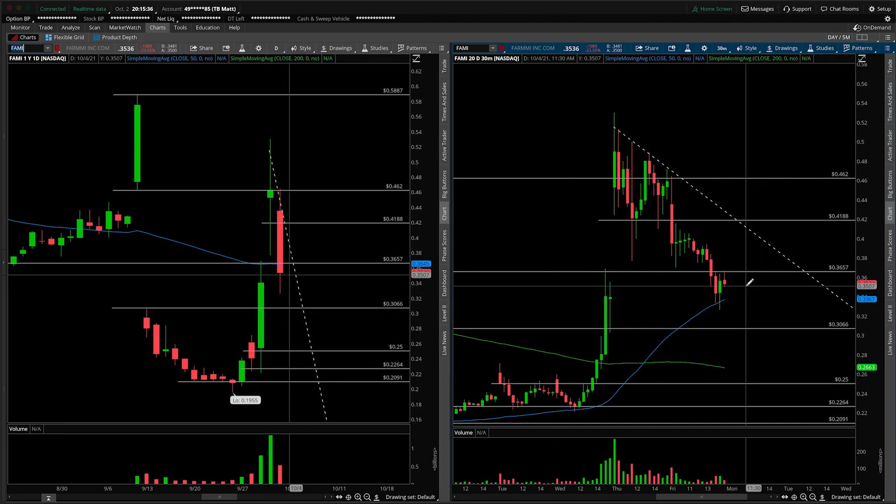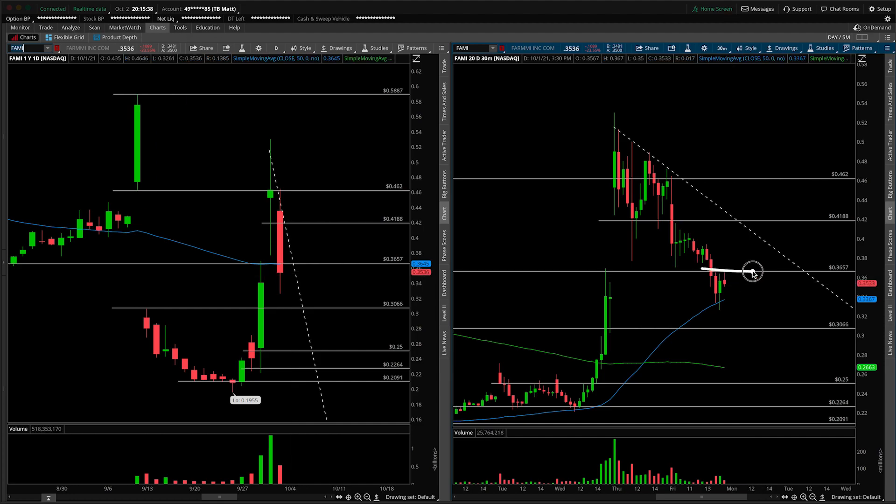Those are my downside thoughts. On the upside, if we recapture that level, there's certainly a bump in the road at 0.42 — we'll call it that for round numbers. Then it's really all about the psychological 50-cent mark, where we've also rejected a number of times, so that would be my ultimate upside target. After that, we have 0.5887, but it's all going to be unlocked through that door first.